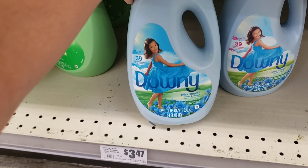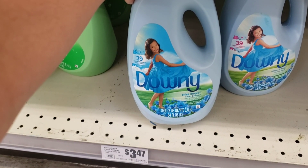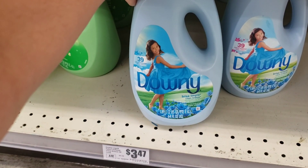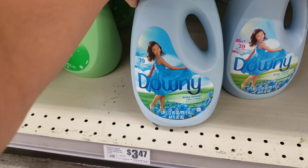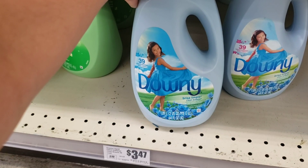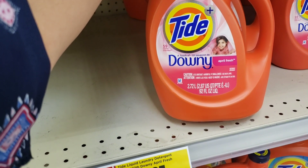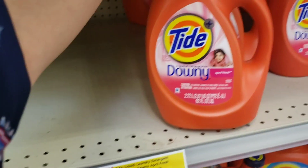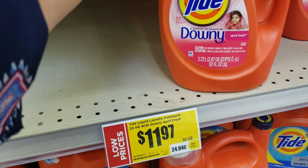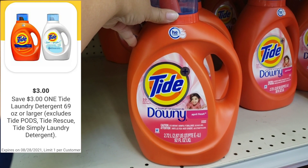I will also be getting this one which is priced at $3.47 — it is a 64 ounce. For this one I don't have a digital coupon but I have to take it because I need to reach the total of $25. I will also be getting this Tide detergent which is a 92 ounce, priced at $11.97. For this one I have a digital coupon $3 off.